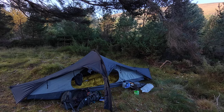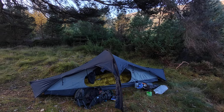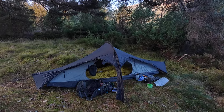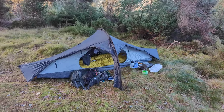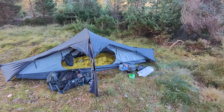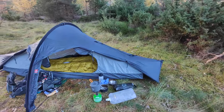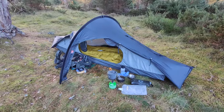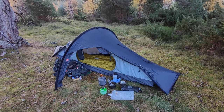I think I'll go over Mullach Clach a' Bhlair — this is a one-night trip — so I'll go over the plateau, the Moine Mhor to Carn Ban Mor, and then descend. Anyway, the main point of this little video is to show you the Verne 1. I'm sure I'll be writing about it and posting pictures and videos about it again — it's a nice little tent.